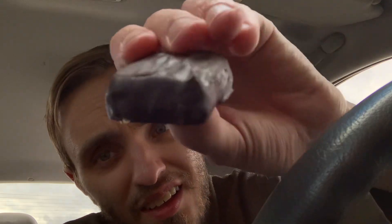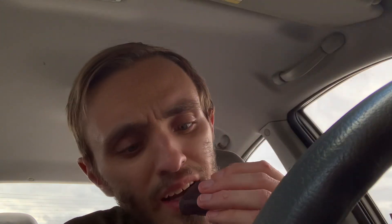Oh yeah, that's dark chocolate for sure. There it is — dark chocolate, dark chocolate Snickers bar. Let's give it a try.